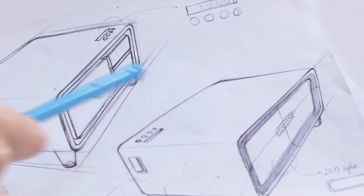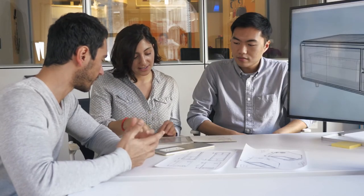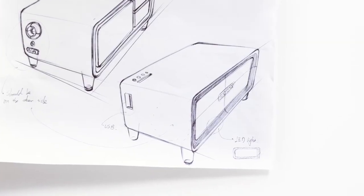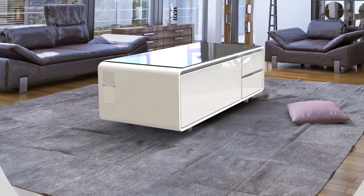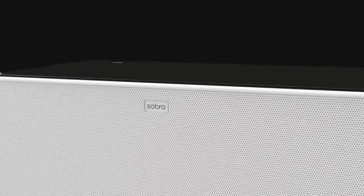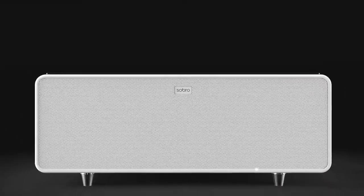We're excited to bring Sobro to Indiegogo. We've created a prototype and have our manufacturing partners in place. All we need is your help to start production and begin shipping the Sobro coffee table to your living room. We believe that Sobro is a future of furniture because it makes living a connected life more convenient. Please back us today and help make the Sobro coffee table a reality.